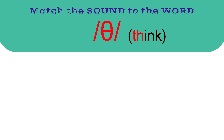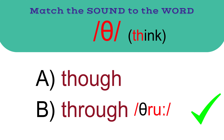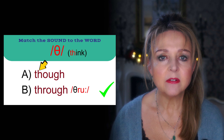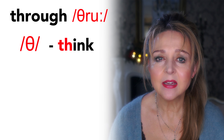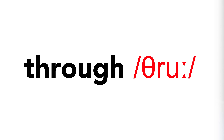The next sound is TH as in think. The correct answer is B: through. Here you have the TH spelling which can be pronounced as unvoiced TH or voiced TH. Though is with TH, and through is with TH. These are unusual words — just learn them. Here's a sound-by-sound pronunciation of through: TH as in think, R as in run, OO as in blue. Through.